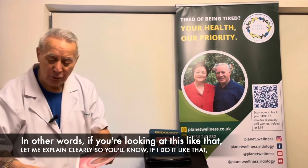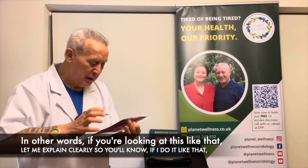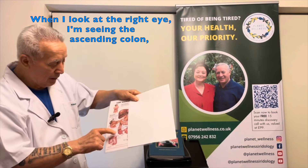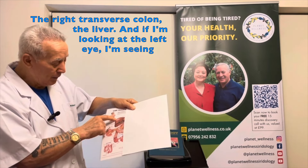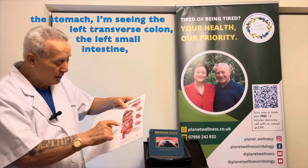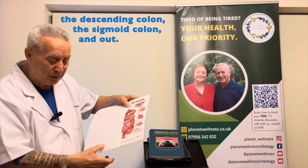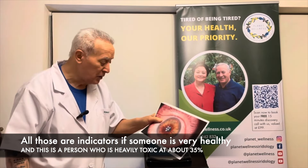To explain clearly: when I look at the right eye, I'm seeing the ascending colon, the right transverse colon, and the liver. When I look at the left eye, I'm seeing the stomach, the left transverse colon, the left small intestine, the descending colon, and the sigmoid colon. All of those are indicators of health or disease.